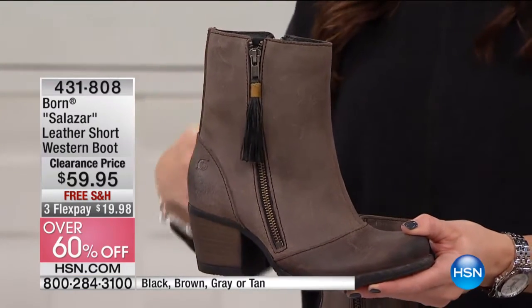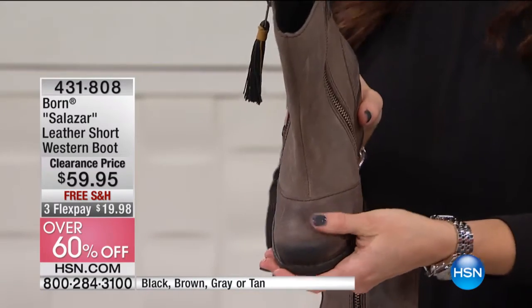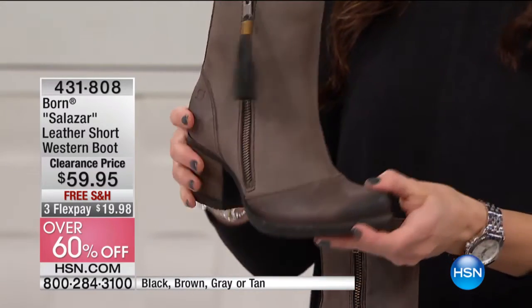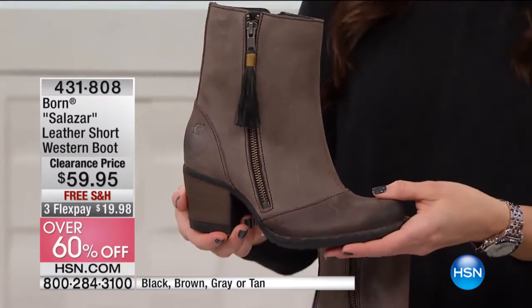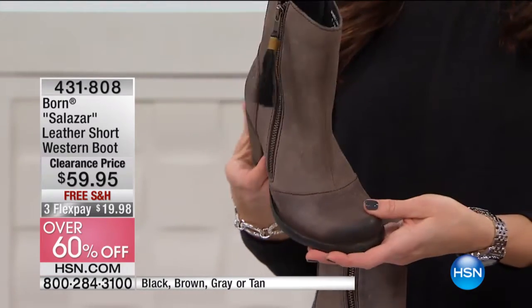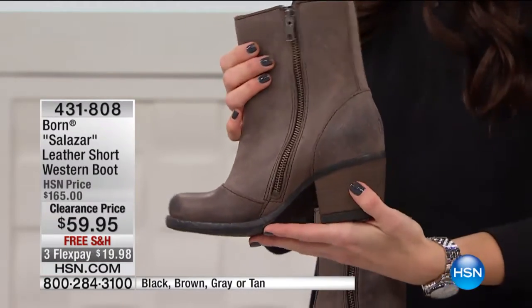Not only is it adorable, it's comfortable, and that's what Born is about — bringing you that handcrafted, one-of-a-kind quality with super chic detail but also incredible comfort. That's what really sold me on this boot. The first time I put my foot in it, I thought, okay, I'm definitely going to love wearing this. So take a look at your colors and then we'll go through some of the details.